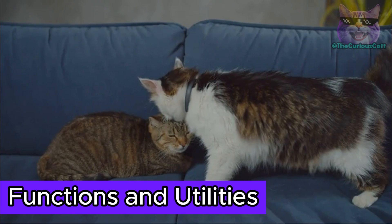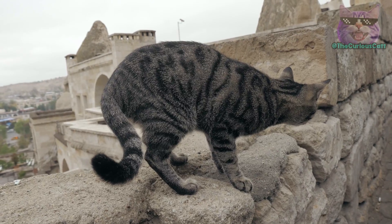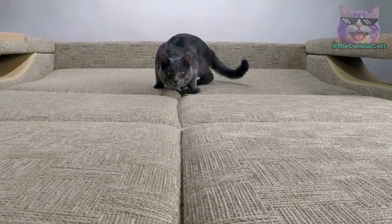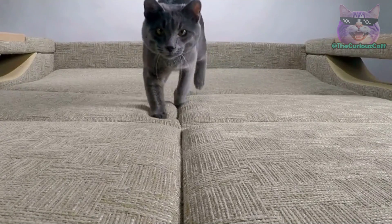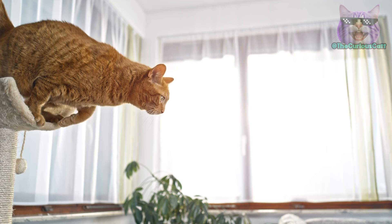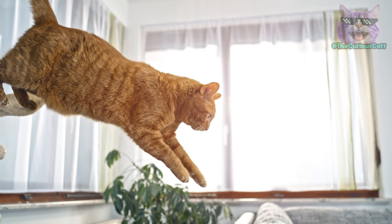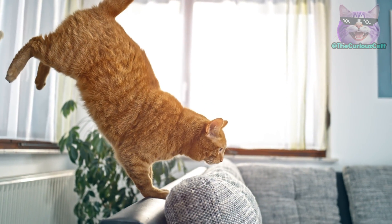Functions and utilities. The primordial pouch is much more than just a physical trait — it's an intelligent adaptation that serves various essential functions in a feline's life. Besides the energy reserve, the presence of the primordial pouch grants cats incredible agility and flexibility in their movements. This loose skin pouch allows felines to perform impressive acrobatics such as high jumps and quick turns without constraints, providing additional range of motion and enabling cats to execute their athletic feats with grace and precision.